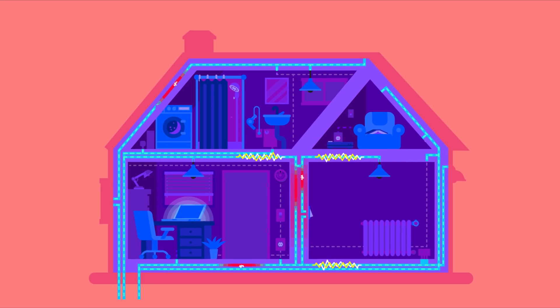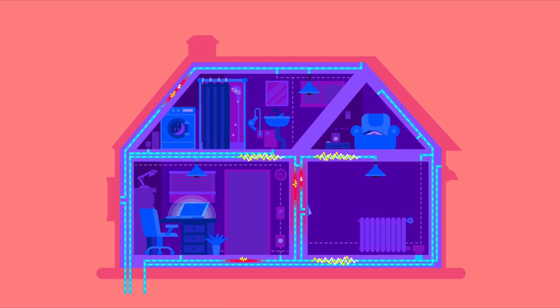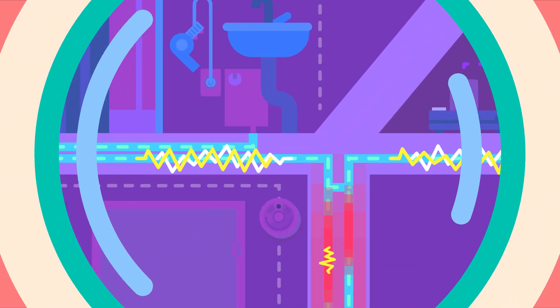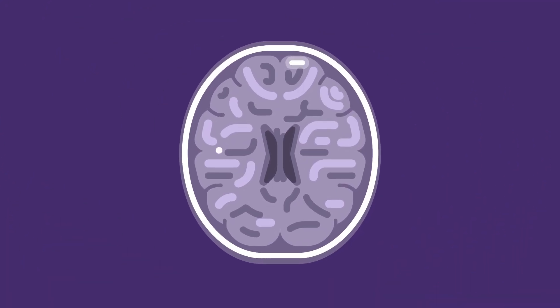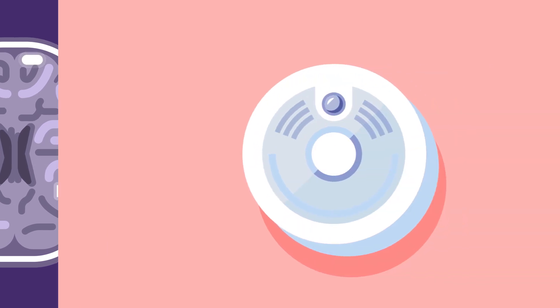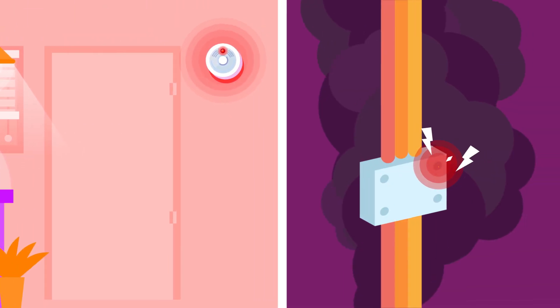There are multiple ways to help catch ongoing disease activity and protect the CNS in MS. First, let's take a look at one way to monitor disease activity. A brain scan called MRI works much like a smoke detector — it can reveal underlying disease activity that may escape notice.